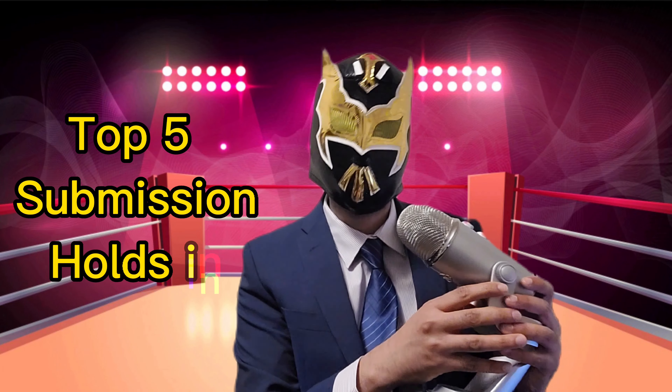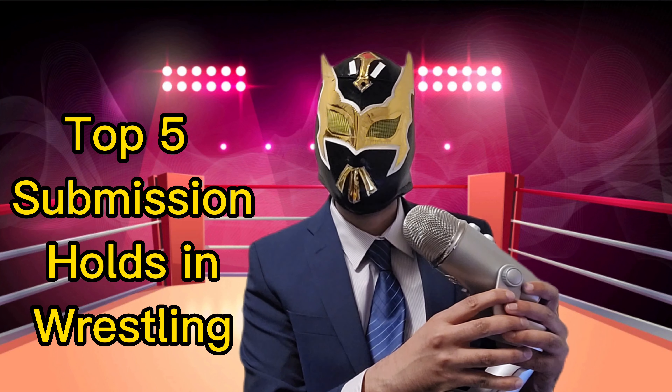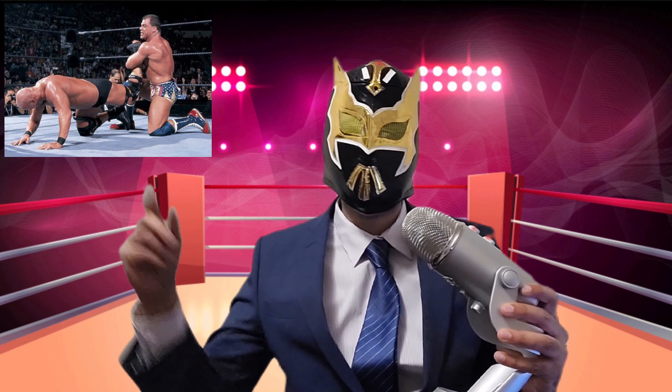So you want to know my opinion on the best submission holds ever done in wrestling history. Let's start with number five. We're talking about the Olympic hero, the pride of Pittsburgh, the Hall of Famer, Kurt Angle's ankle lock.